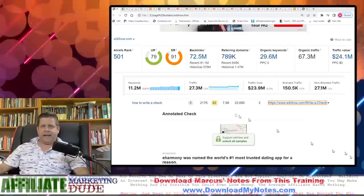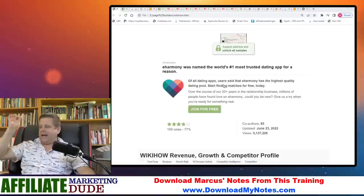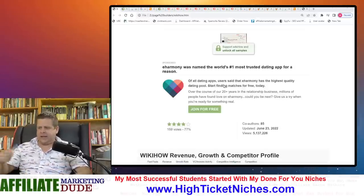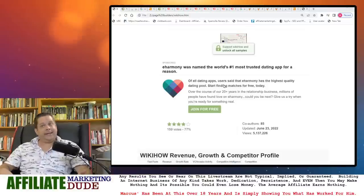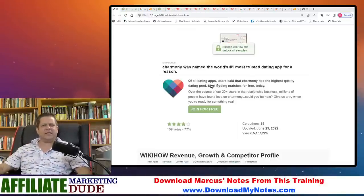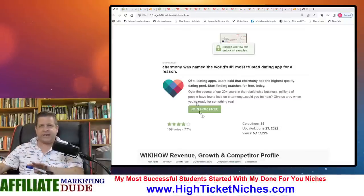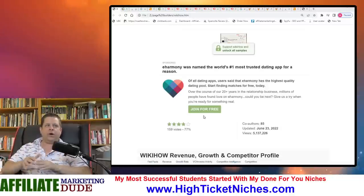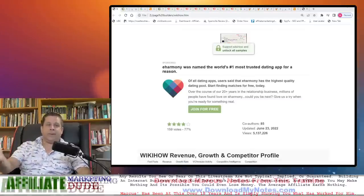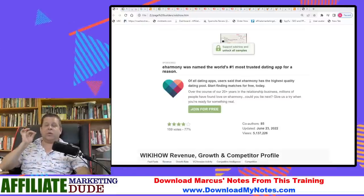So WikiHow has an article about how to write a check and they're showing ads. Right here we can see there's an eHarmony ad that shows up. Now it's important to note: eHarmony has nothing to do with writing checks. This doesn't really have a lot to do with writing a check. So what if we can do better? What if we can understand how it's working? We're going to do a broad scope overview of how WikiHow works and how you can start writing articles for money. I'll even show you guys how to get paid to write articles.